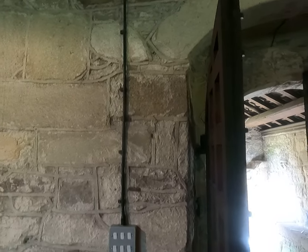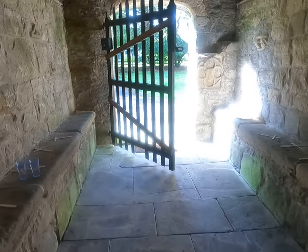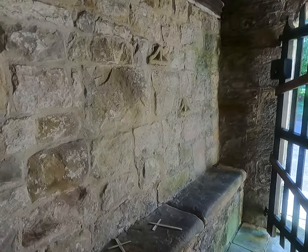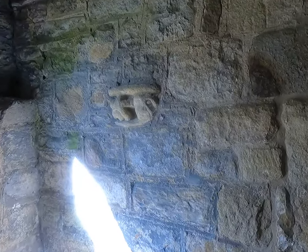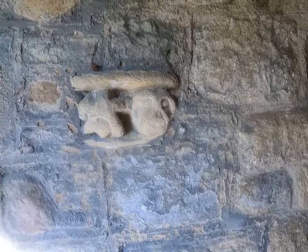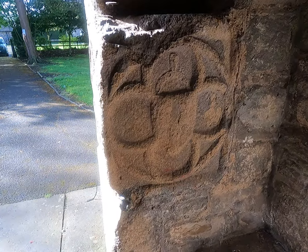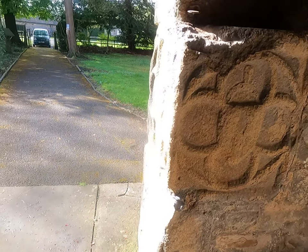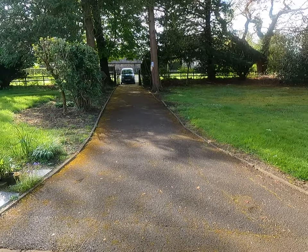Inside the porch on the way out, there are funny little things that have obviously been something somewhere else - one of them is a funny shape. And on the other side it looks like there's been a face and something else. There are a few of these around the inside and the outside of the church.